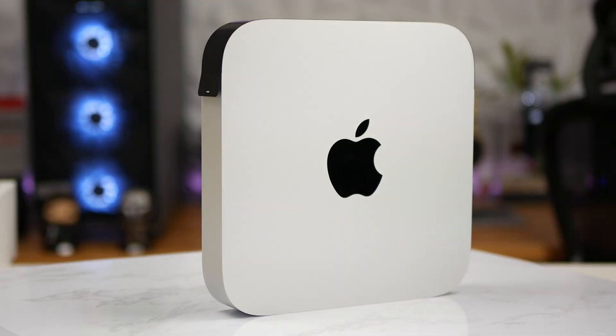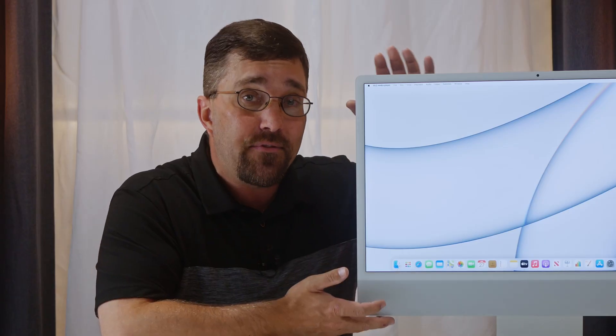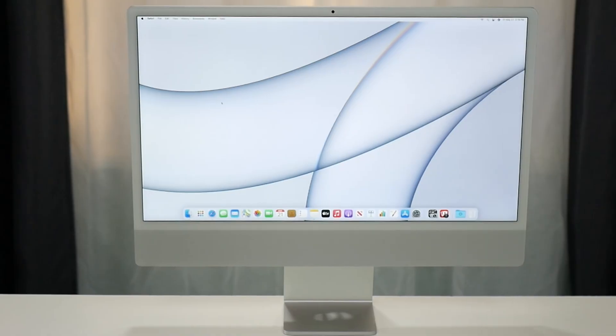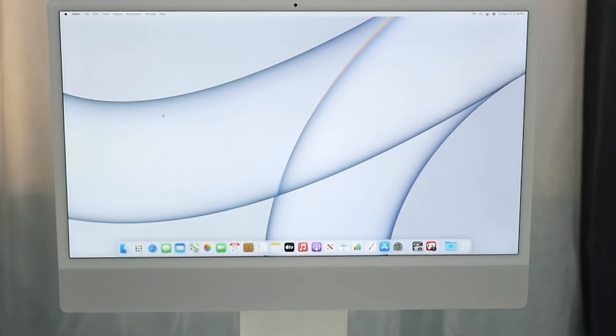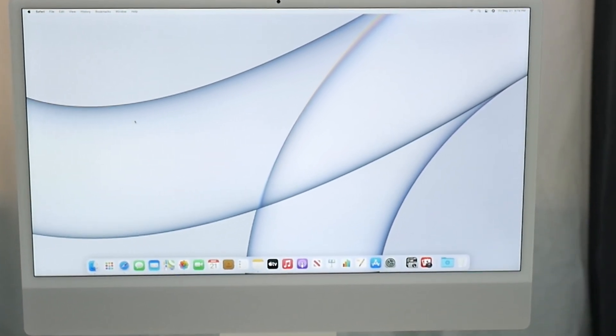Whether you want that M1 performance in the $900 Mac Mini or this $1,700 iMac, that's what we'll discuss next. And I'll start with what makes an iMac an iMac: the display. Right off the bat, the more I use the iMac, the less I like the display.